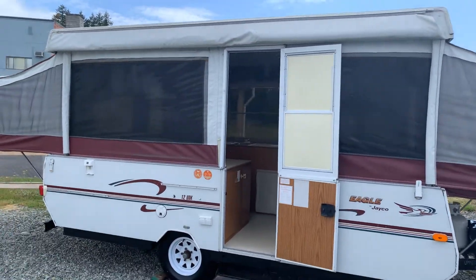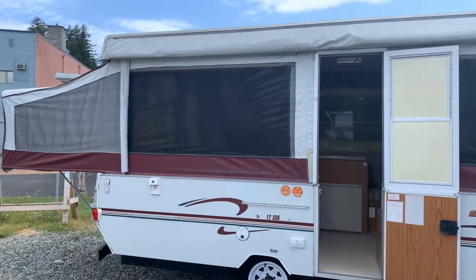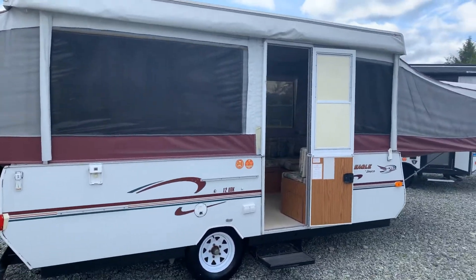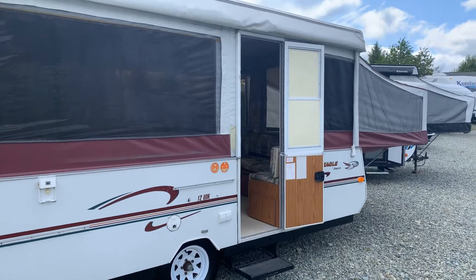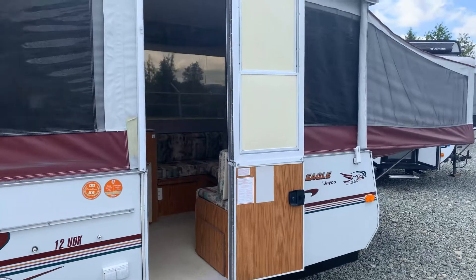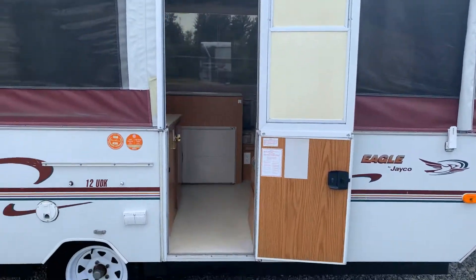Hey Cliff, Sean here at Arbutus RV in Port Alberni. I just wanted to take you for a little tour around this tent trailer. It weighs 1,748 pounds — that's the dry weight of it. It's a pretty good sized tent trailer, it's a 12 footer.